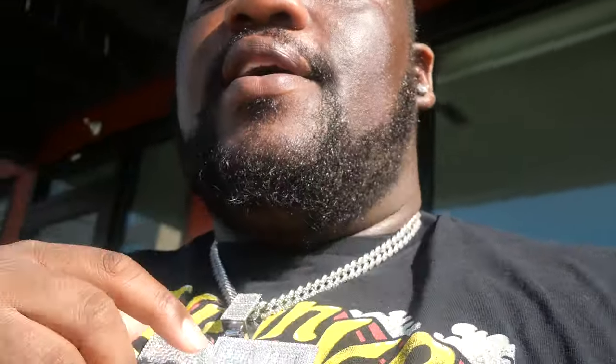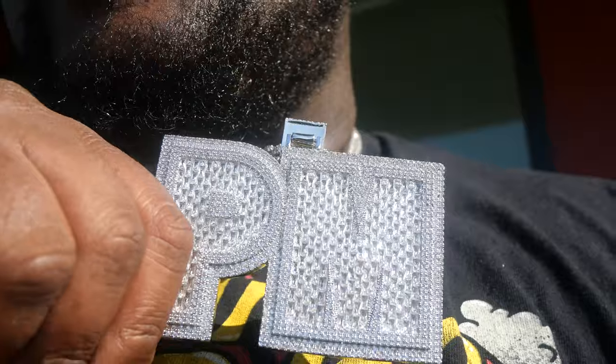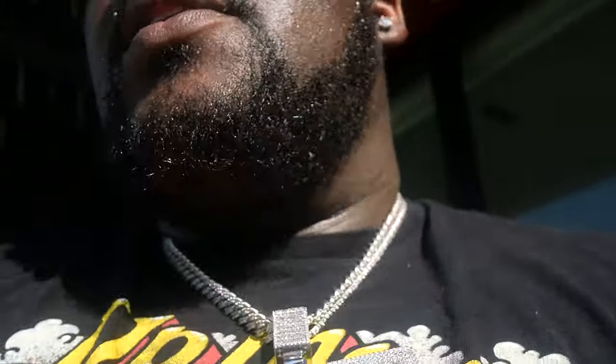We still on this pendant right here, man. This is the shine test — this is how it looks outside. So you can expect it to look like this when you get one of these. This thing's been holding up good. It's a good size, not too heavy, you can wear this every day.